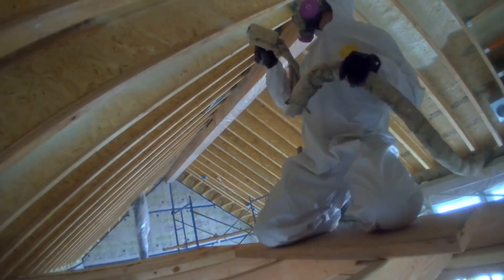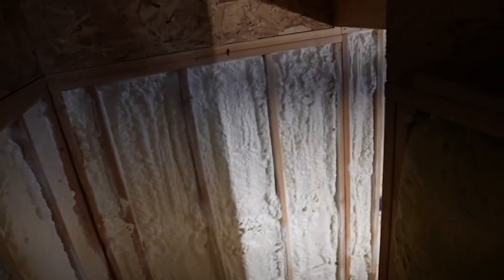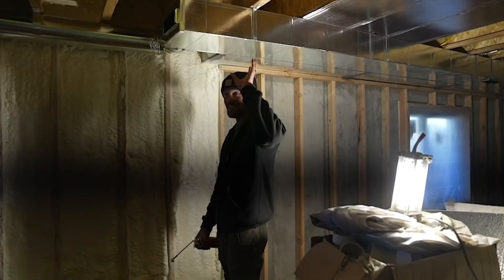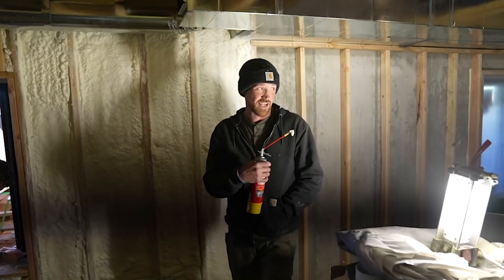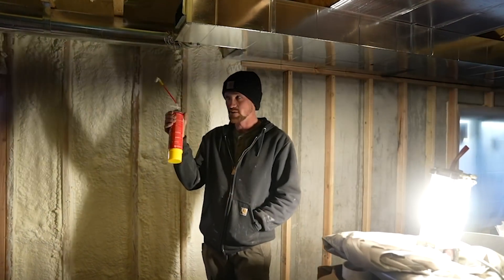Good morning guys! We are just kind of cruising right along. Mike is almost done with all of the spray foam, which means insulation in the house is almost 100% complete — drywall is the next step. They've already gotten to work this morning. We also had some friends over last night for our very first ever dinner hosted on the property — we ate outside — and it gave us a glimpse into what it will be like when we can fully host people. Looking in here, Mike is killing it. He finished the ceiling yesterday and got about half of the basement done.